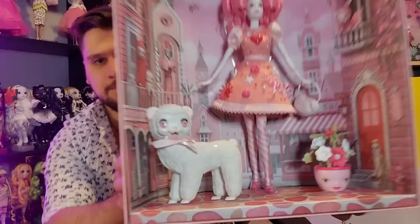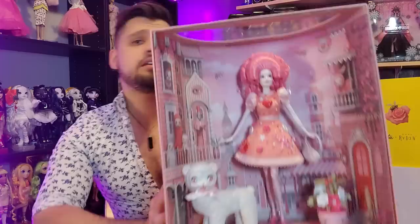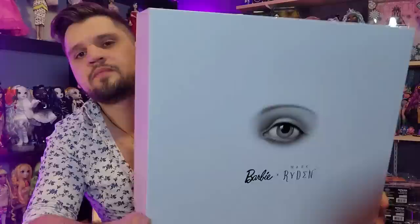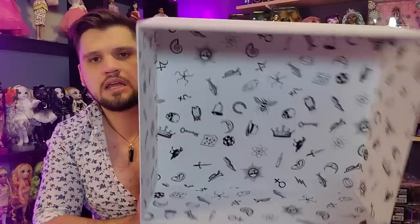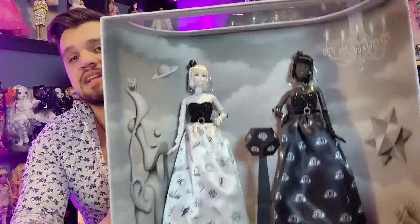So anyway, I ordered the pink one and the yellow one. I waited — I ordered them in November and they came in January, so about three months, which is kind of standard for Mattel Creations. They just arrive one day, and what I thought I was getting was the Pop Pink Barbie. What came instead was this — the black and white doll set, which retailed at $500, way out of my price range. This is the inside of the case, by the way.